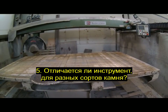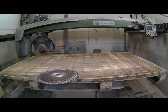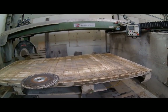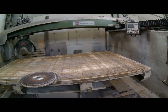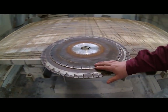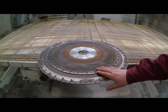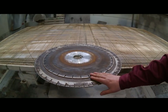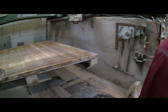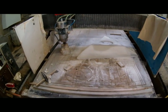Отличается ли инструмент для разных сортов камня? Да, некоторый инструмент. Это заметно на фрезах, которые мы используем на ЧПУ. Я показал разницу в дисках — здесь более мягкий сплав, здесь более твёрдый сплав для гранита, это сплав для мрамора. А сейчас давайте прогуляемся на 3D-фрезы ЧПУ.